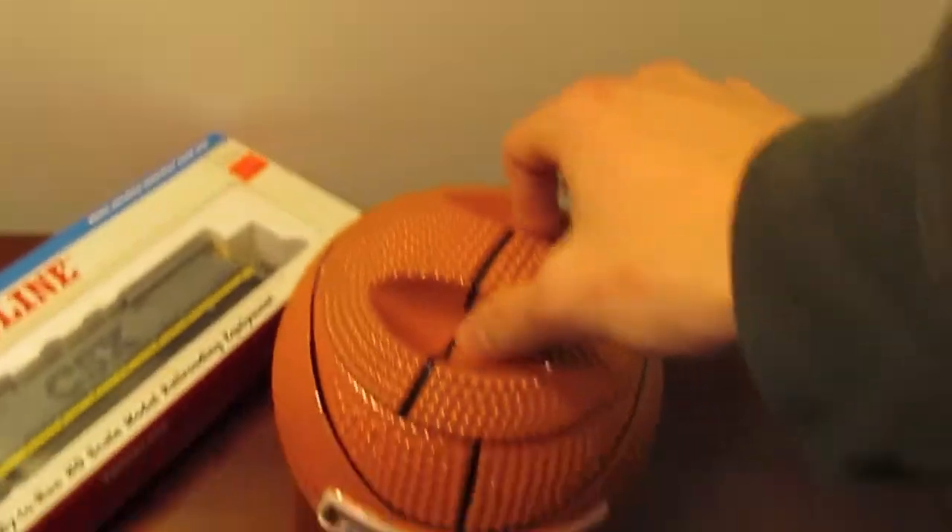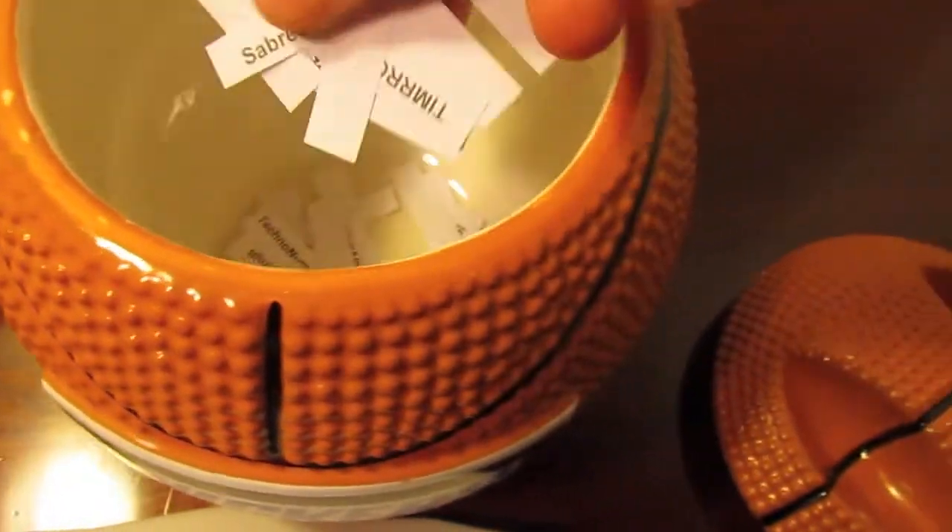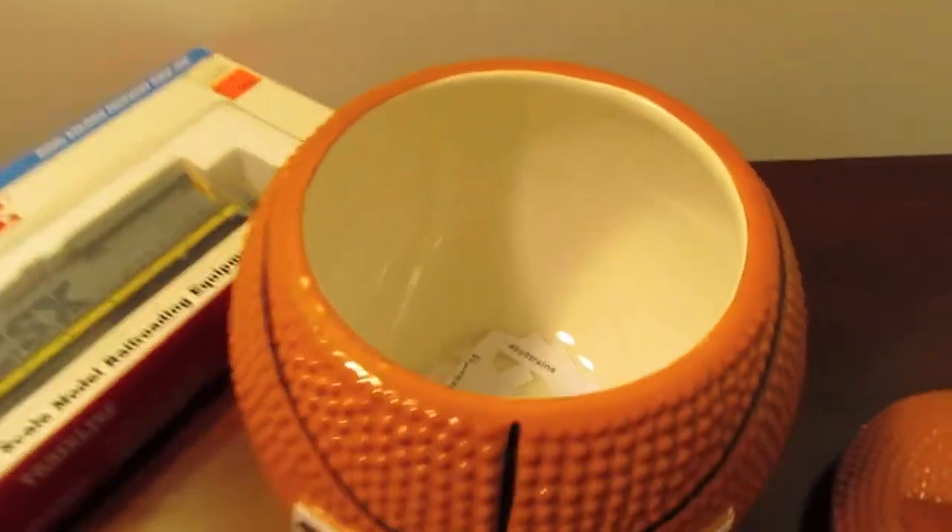Anyways, in this porcelain bowl we have here, I put everybody's name in, typed them up and then cut them out. Wish you guys best of luck.